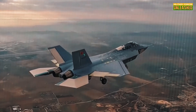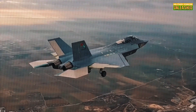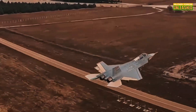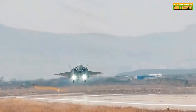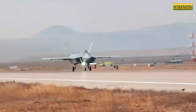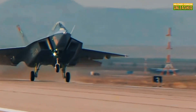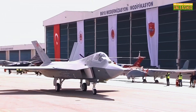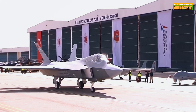Enter the Milli Muharip Uçak, MMU, or National Combat Aircraft — a project aimed at creating a homegrown solution to replace its aging fleet of F-16s. Developing a fifth-generation fighter jet isn't exactly like building a toy airplane in your garage. It's a Herculean task that requires cutting-edge technology, billions of dollars, and a lot of patience.